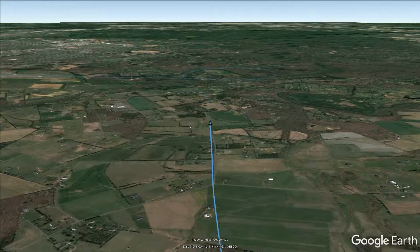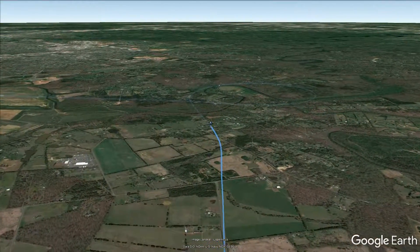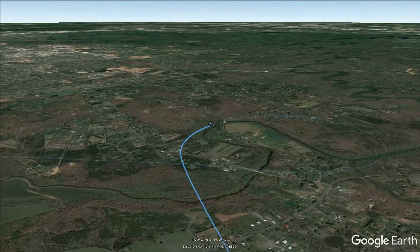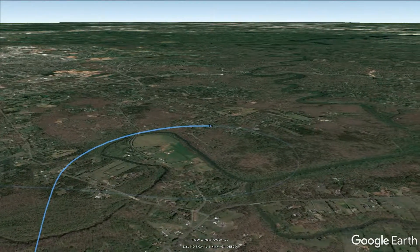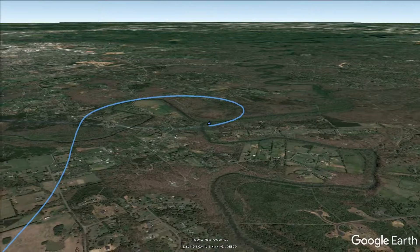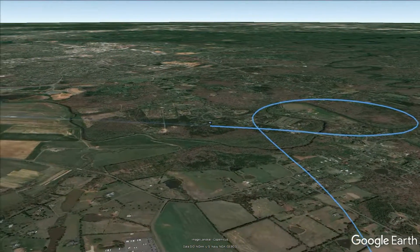So I cross a little creek here and there's a little glitch — I think Google Earth is doing something funny with the altitude data with respect to the terrain or something. And I come right here and cross that creek again — another little glitch — but I'm on final now headed for Runway 34 Right.